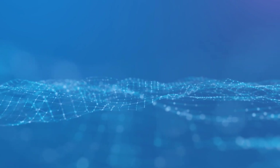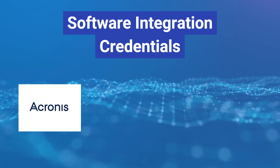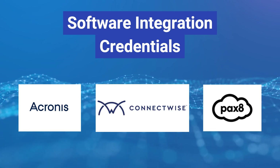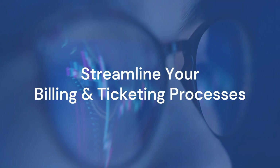If you're an MSP with software integration credentials with, for example, Acronis, Pax8, or ConnectWise, consider accessing a DMARC provider through their marketplaces, thereby enabling you the potential to streamline your billing and ticketing processes.